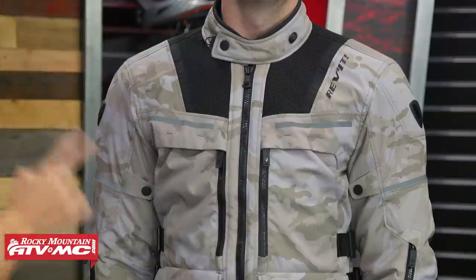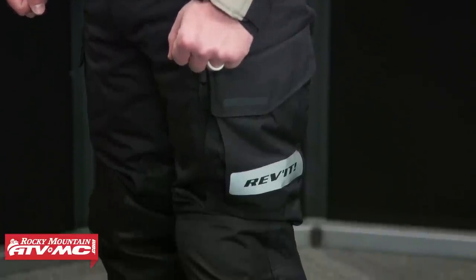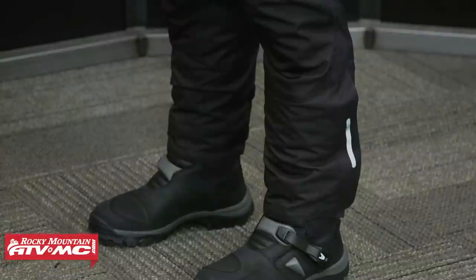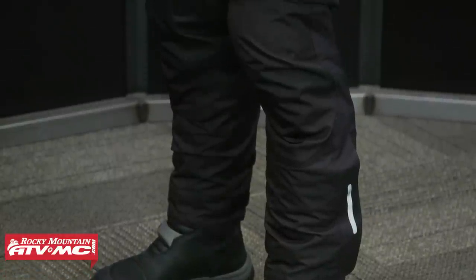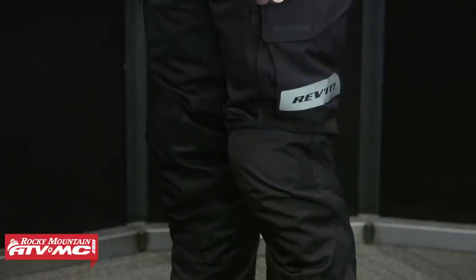You'll notice that on the waist as well as the forearm, and some other areas, you have a little bit more adjustment than with the Baja from O'Neal. Overall, with the Revit Off-Track, if you want a four-season jacket that also does well in warm and hot weather conditions, the Off-Track would be awesome. He's wearing the matching Off-Track pant, which has very similar construction with CE Level 2 armor in the knees and CE Level 1 armor in the hip. The European fit means the pants are pretty snug along the bottom in a size 34. But overall, for $400, the Off-Track is a really good jacket.